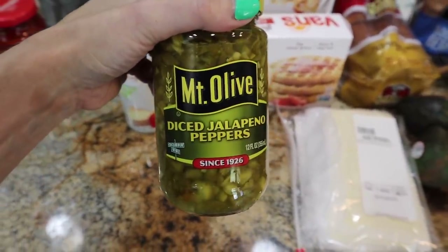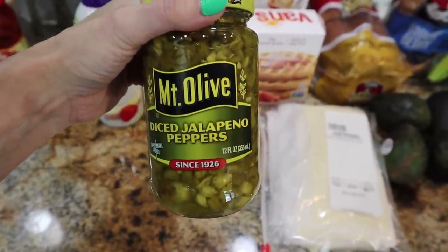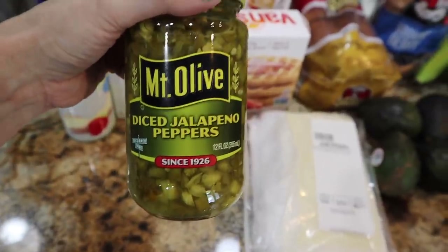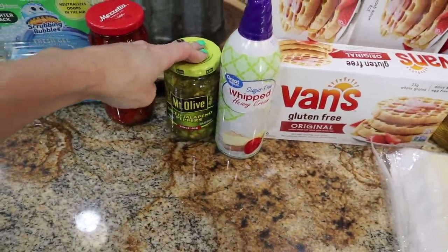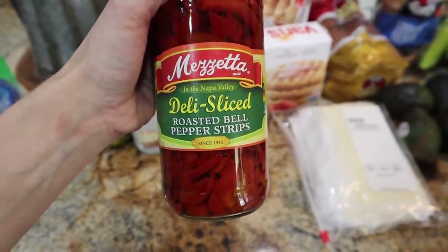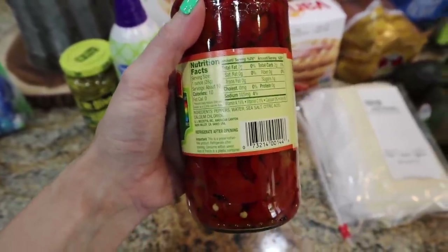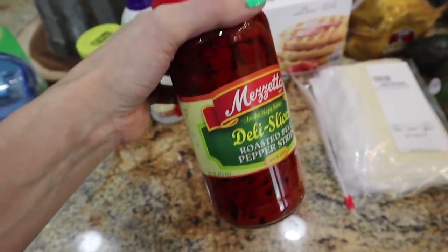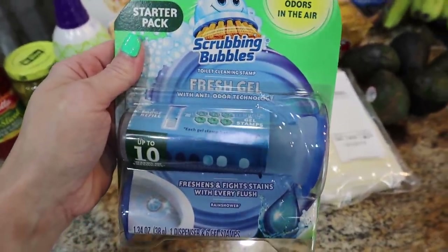Instead of green chilies for the keto queso, I now use Mount Olive diced jalapeño peppers — 12 ounces lasts about a month versus spending a dollar per can of chilies. Trey likes the spiciness and it's not overly spicy — a great cost-saving swap. I also got something new: Mezzetta deli-sliced roasted bell pepper strips, which are two net carbs per ounce. I needed these for a feta spinach meatloaf I'm making this week — doesn't that sound yummy?